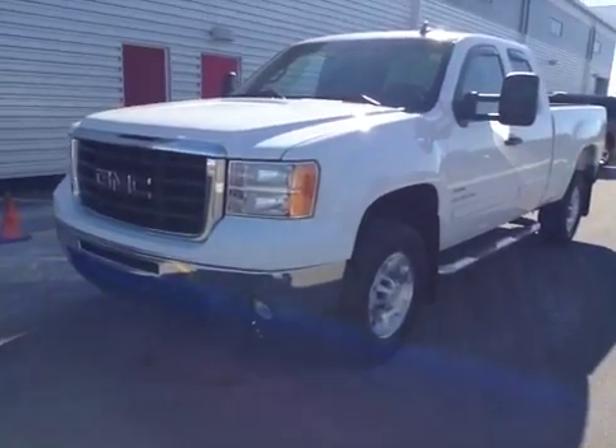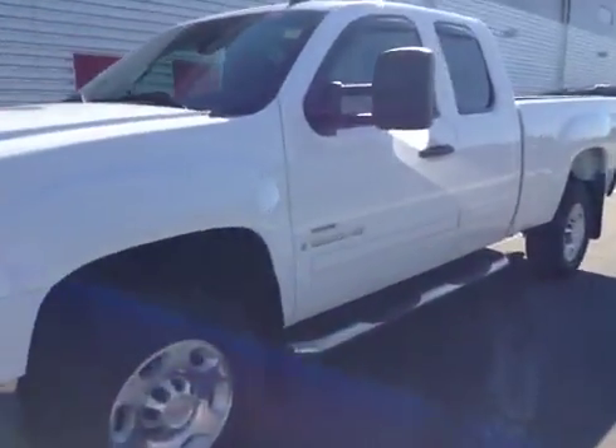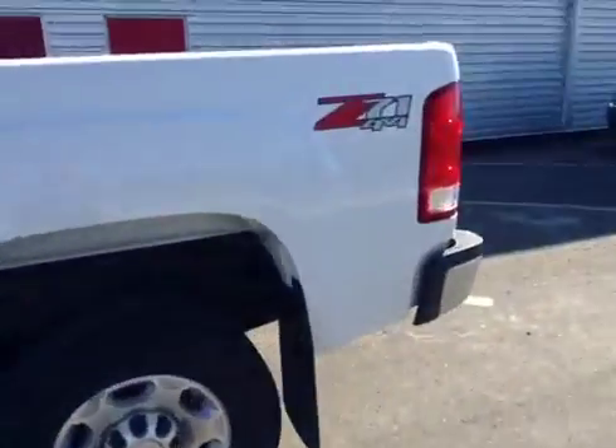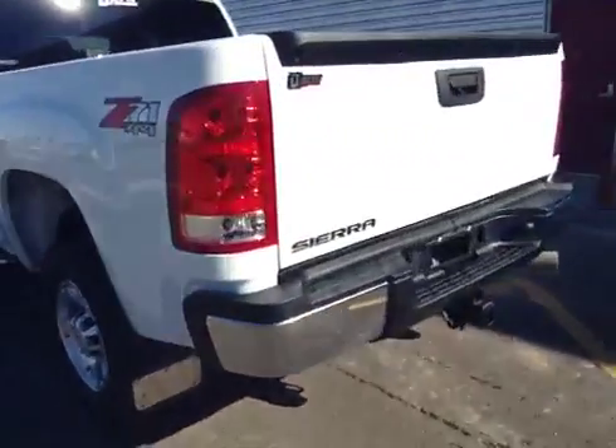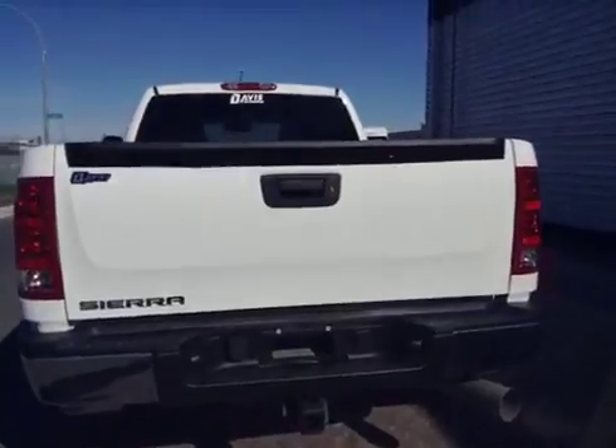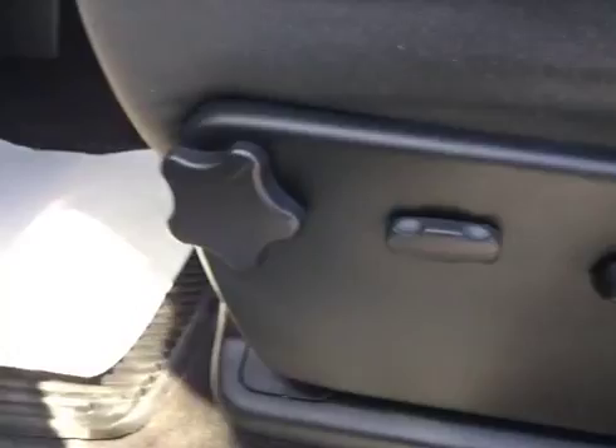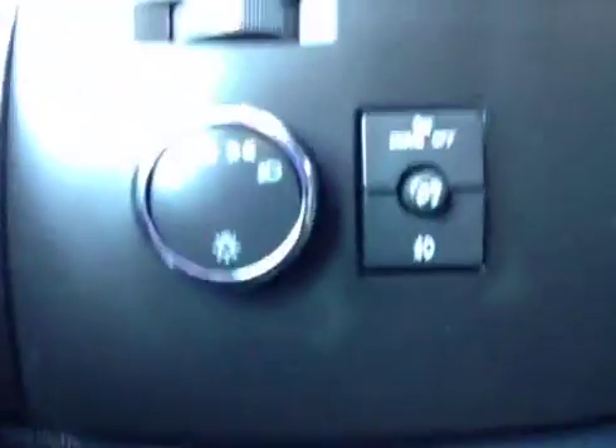Stock number nine two nine five zero: 2009 GMC Sierra twenty-five hundred extended cab four-wheel drive. Exterior color is white. Options include power locks, power windows, power mirrors, and a power driver seat with lumbar support, like controls.